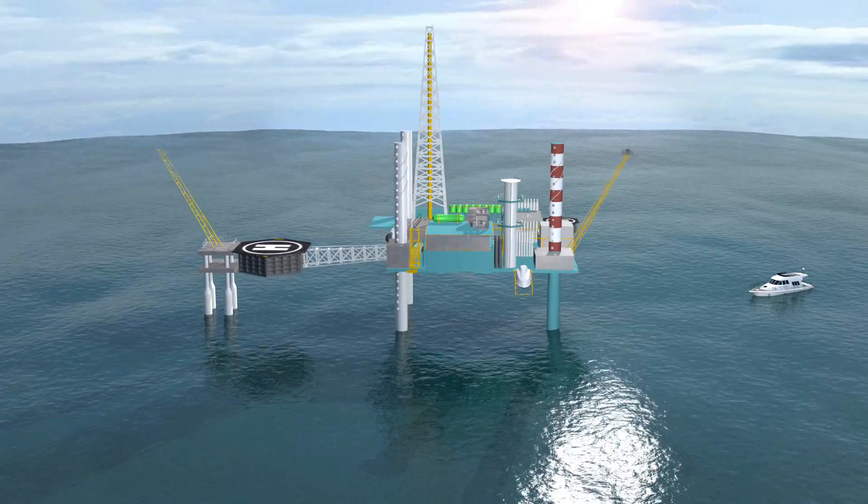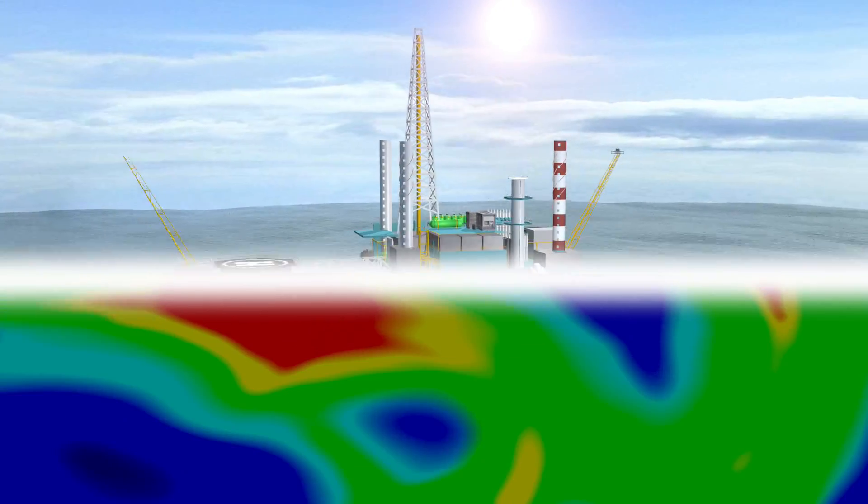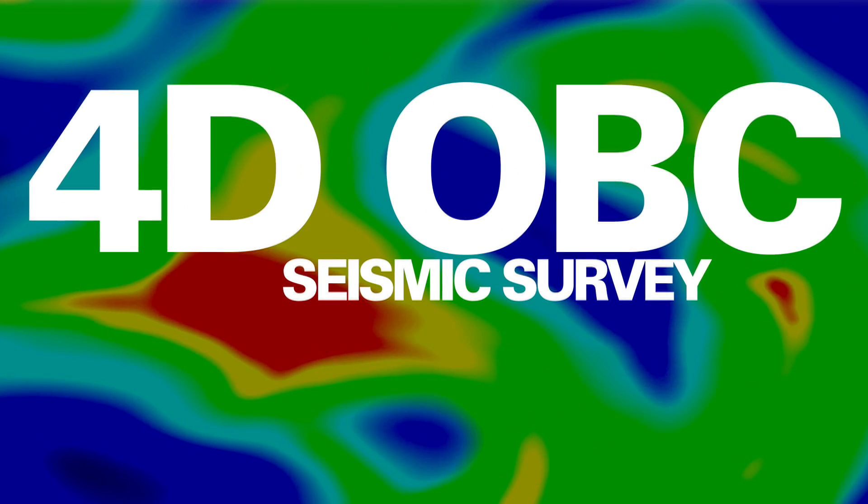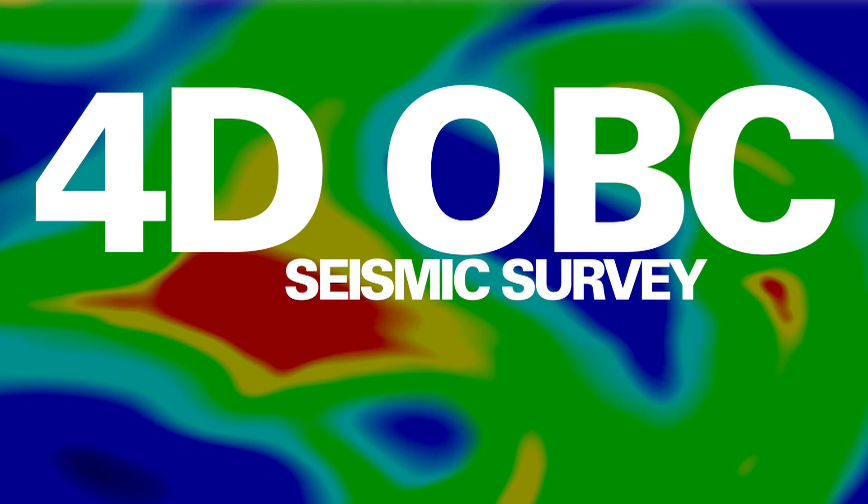For the first time in India, Cairn applied 4D seismic technology using an OBC, or Ocean Bottom Cable Seismic Survey, to arrest the decline and add reserves.